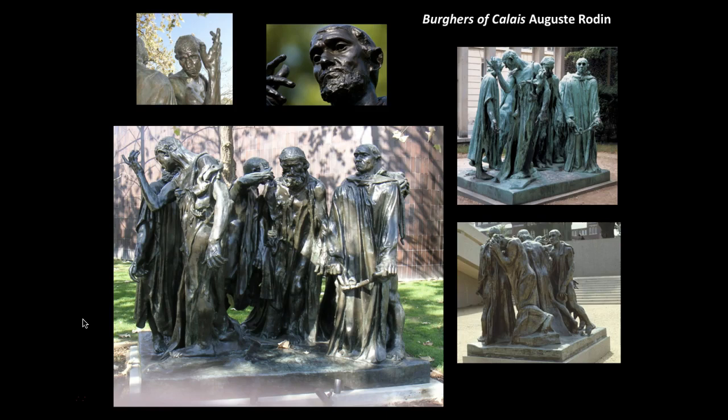Rodin was not trying to show them as calm, idealized, heroic figures. He was trying to capture how these ordinary men looked in various stages of what they were about to do — some faces showing resignation, others despair, all very emotional. He exaggerated their facial expressions, lengthened their arms, and greatly enlarged their hands and feet, covering them in what looks like heavy fabric. This showed not only how they may have looked, but how it felt — how difficult it was to take each step as they headed toward the gates of the city.